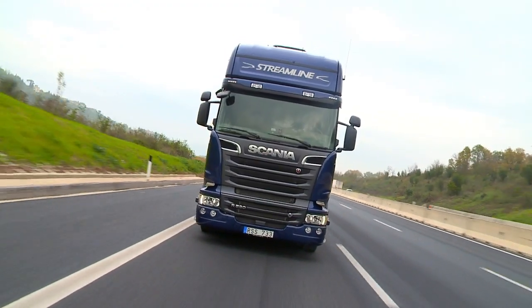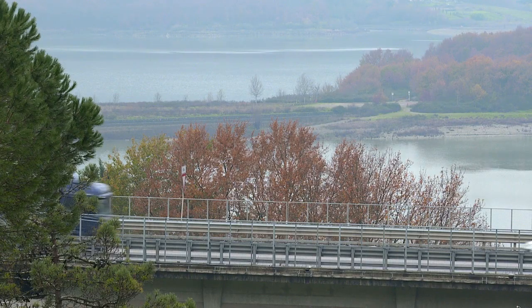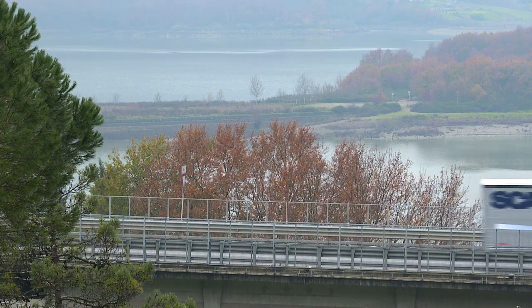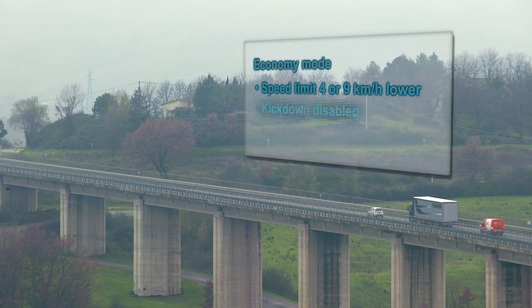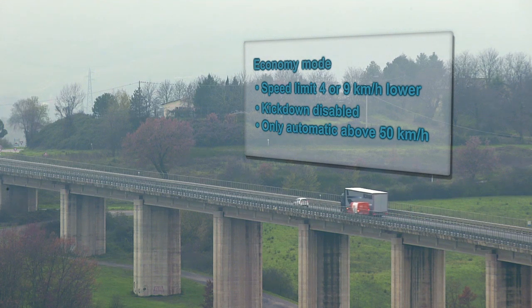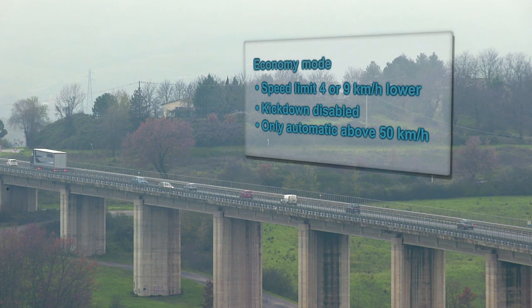Now we combine Scania Active Prediction with Economy Mode. Economy Mode is tuned for maximum fuel economy with some loss in trip time. Alternative speed limiter settings can be chosen: 4 or 9 km/h below the standard speed limiter. This speed limit engages automatically when switching to Economy Mode, and Kickdown is disabled.